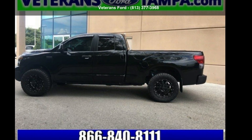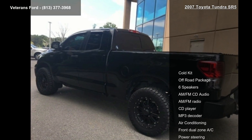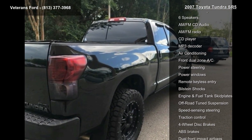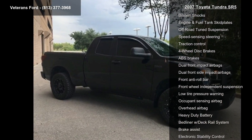Arrive in style with this Toyota 2007 Tundra SR5. If you are looking for an automobile with great features, look no further. This vehicle comes with a reliable 8-cylinder engine connected to a smooth shifting automatic transmission.